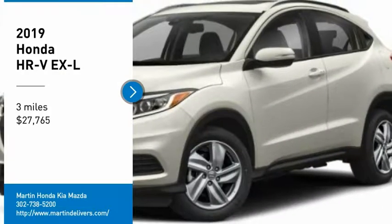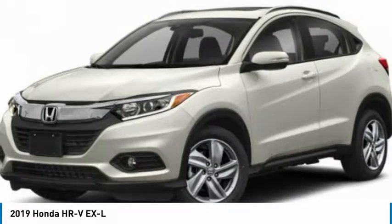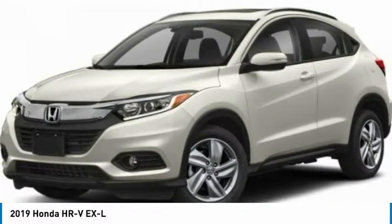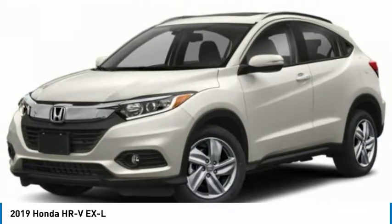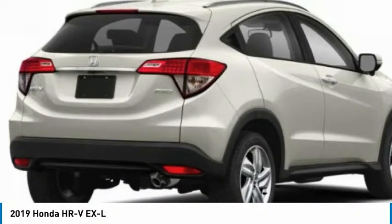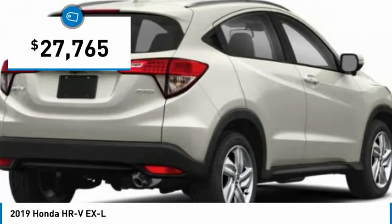Looking for the right vehicle? Check out the 2019 Honda HR-V. The HR-V has a good-looking exterior with a clean design. It comes with a well-tuned suspension and a handsome and flexible interior with tons of options to choose from, and is priced below $30,000.